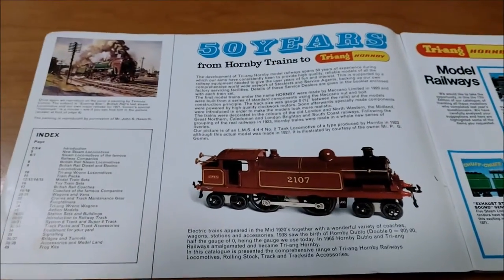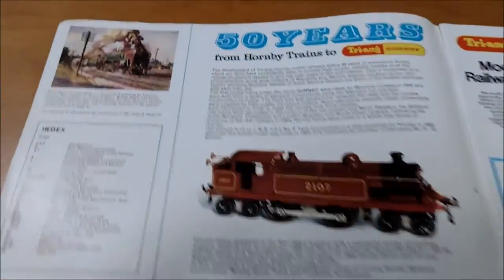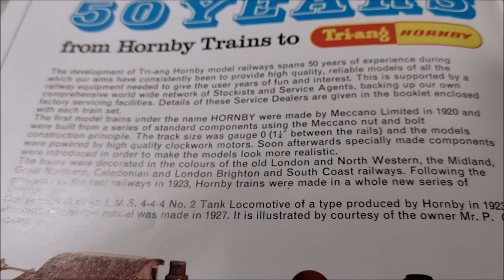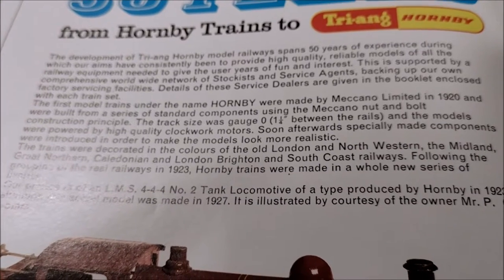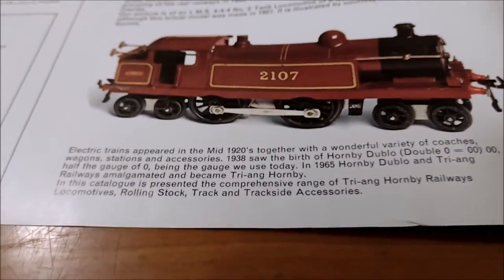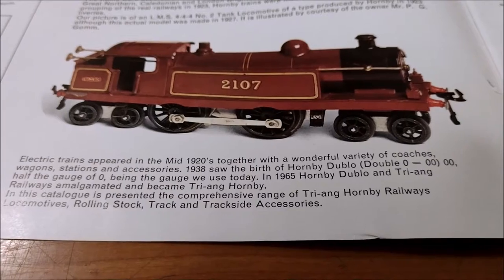So, 50 years from Hornby trains to Triang Hornby. The development of Triang Hornby Model Railway spans 50 years of experience, during which our aims have consistently been to provide high quality, reliable models of all the railway equipment needed to give the user years of fun and interest. Electric trains appeared in the 1920s together with a wonderful variety of coaches, wagons, stations and accessories.